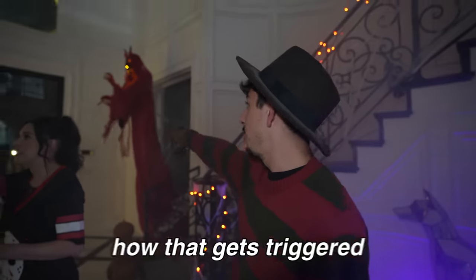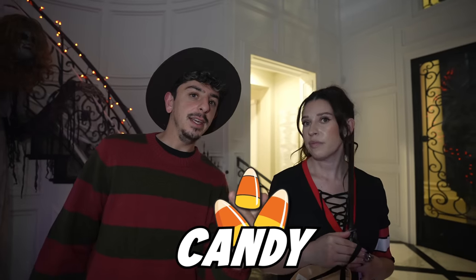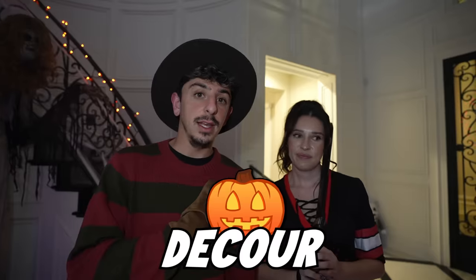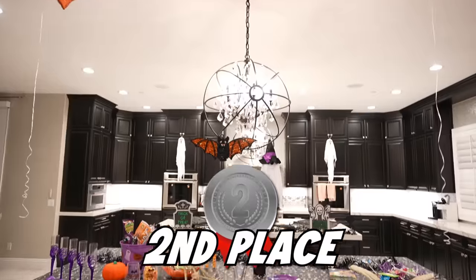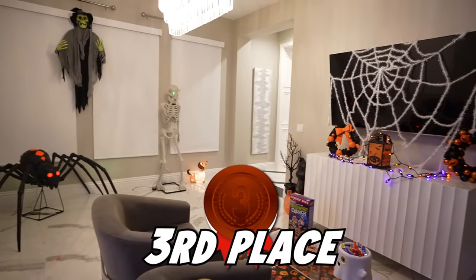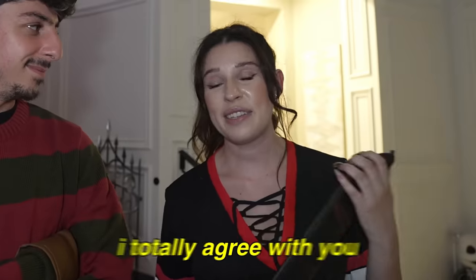I just don't get how that animatronic gets triggered when nothing is in front of it. We should definitely rank the rooms now before our special guest arrives. We're going to rank them from best to worst, taking into consideration the budget, candy, costumes, and decor. Number one is Spirit Halloween — you definitely get the bang for your buck. Number two, the Dollar Tree room. And lastly at number three is the Target room — I wasn't a huge fan of it and we did spend quite a lot. That's my ranking — would you agree? I totally agree.